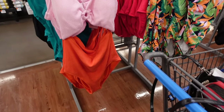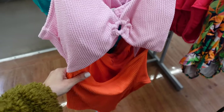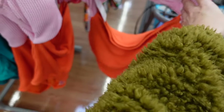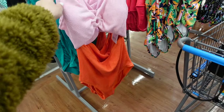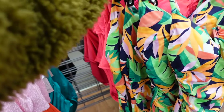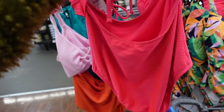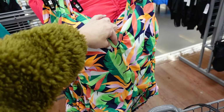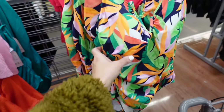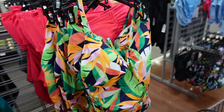New one-piece from Time and True with thin straps, a ring detail, and cutout — kind of reminds me of the Pretty Woman dress. This one is $26.98 with removable pads. In that same material, there's also a top with ruching and cutout that ties in the back for $26.98. And a tropical print one-piece with thin straps, V hardware, ruching on the side, and scooped back — also $26.98.